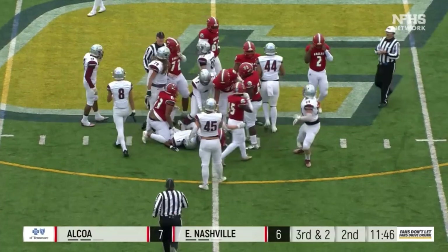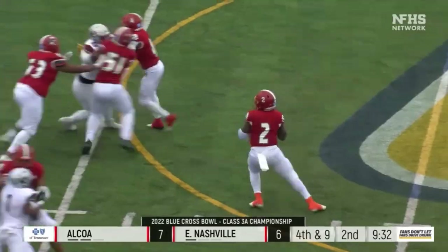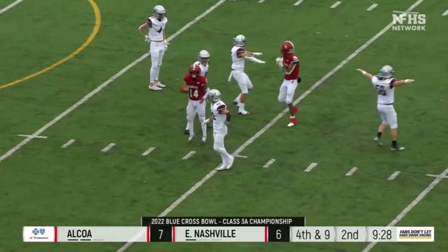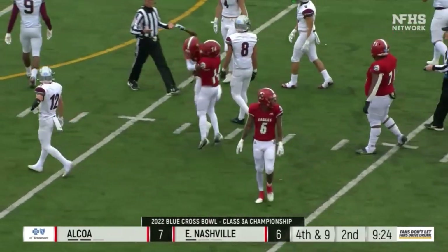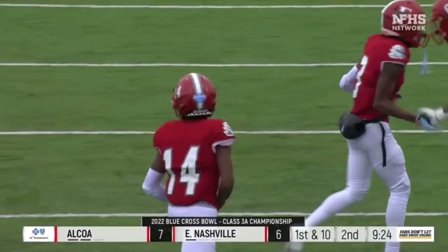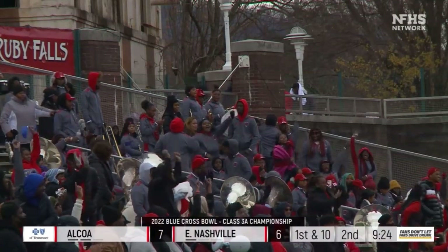Third and two — Waters gets the first down on a good second effort by Traquan Waters, moving the chains. Fourth down — Beard down the middle of the field and it is caught for a first down, a big conversion by the Eagles. A terrific catch by P. Anthony Lanier, the junior, with his ninth catch of the year — a massive reception on fourth down.